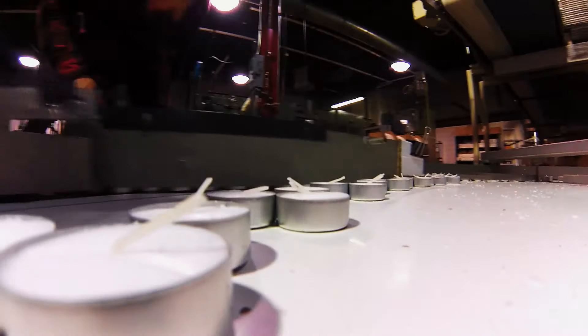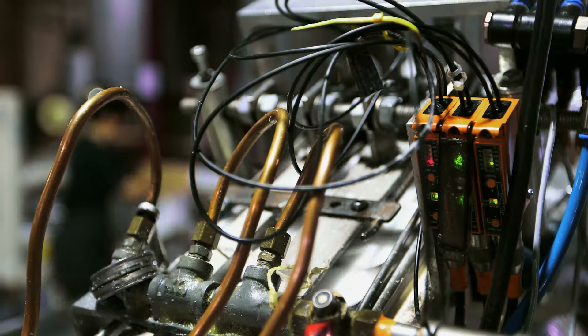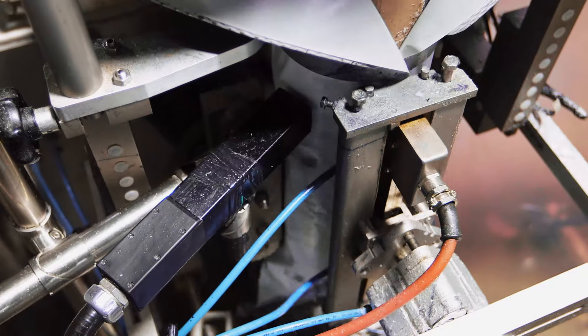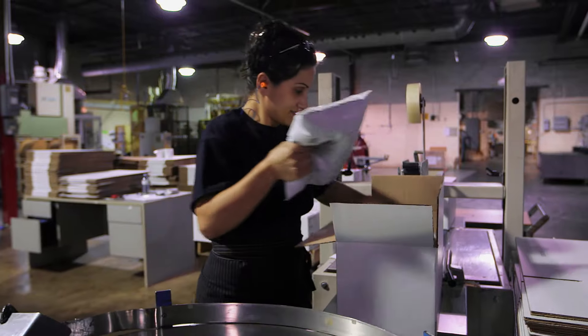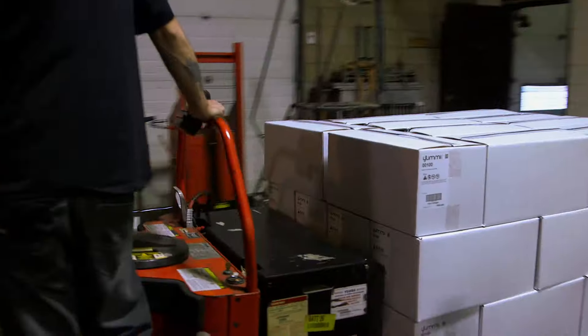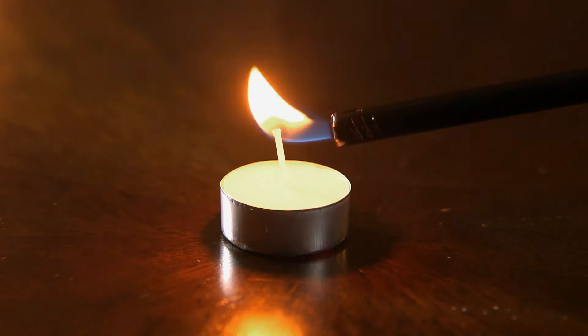The assembled tea lights are spat back out onto the production line, organised into lanes, and sent to the packaging department, where they're counted by a photo light sensor. Batching 100 tea lights at a time, then wrapping a plastic sheet around them to form a bag. These tiny tea lights are boxed, sealed, and sent to storage to be delivered to Casanovas across the country.